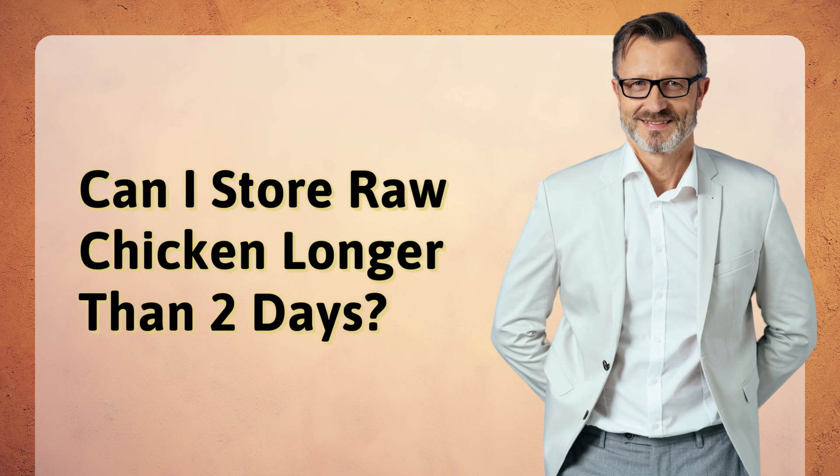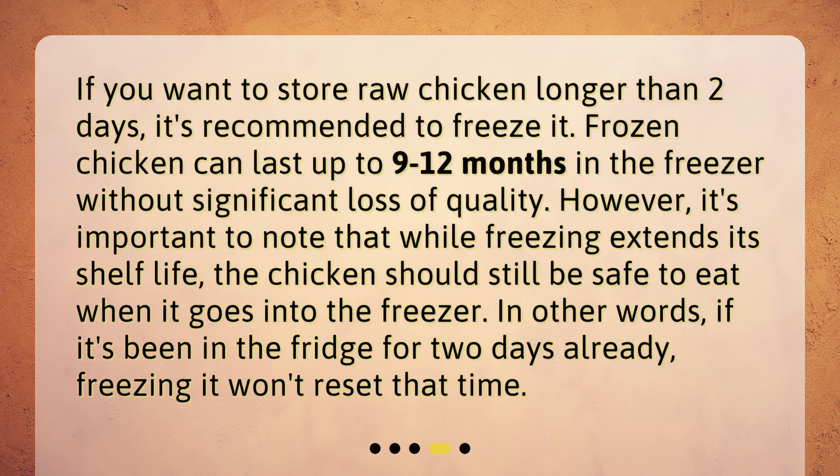Can I store raw chicken longer than two days? If you want to store raw chicken longer than two days, it's recommended to freeze it. Frozen chicken can last up to 9 to 12 months in the freezer without significant loss of quality. However, it's important to note that while freezing extends its shelf life, the chicken should still be safe to eat when it goes into the freezer. In other words, if it's been in the fridge for two days already, freezing it won't reset that time.